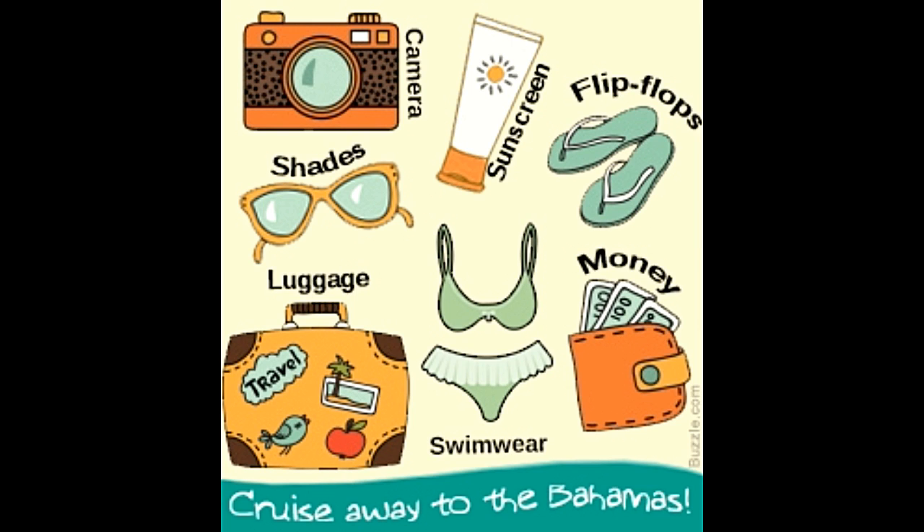So you are going on a cruise to the Bahamas. I believe you have packed all the important stuff needed to have a great time on that magical piece of land. But what is the important stuff? Let's have a look.